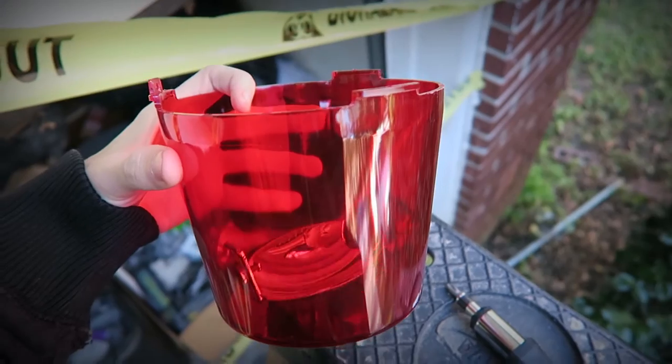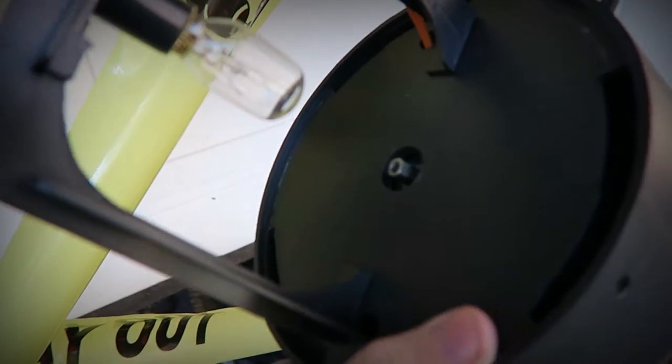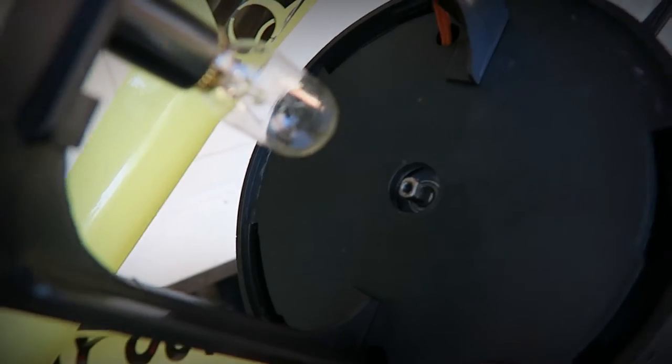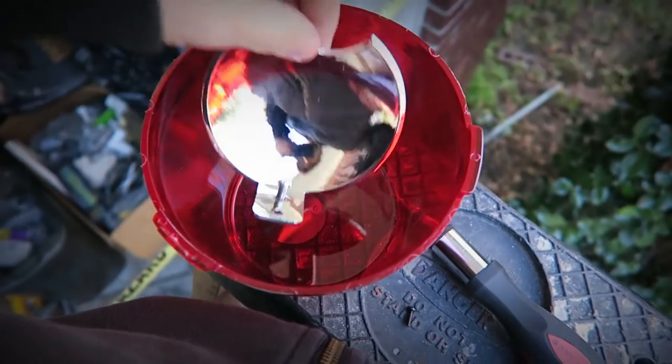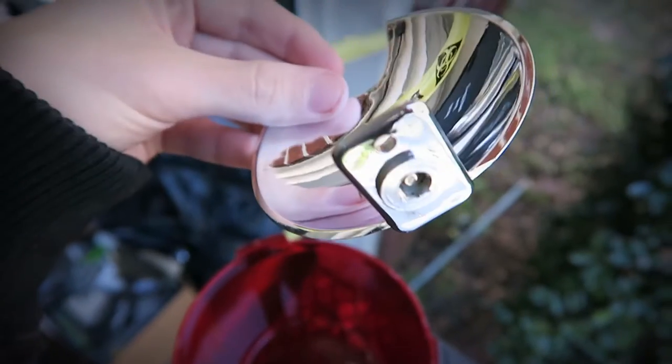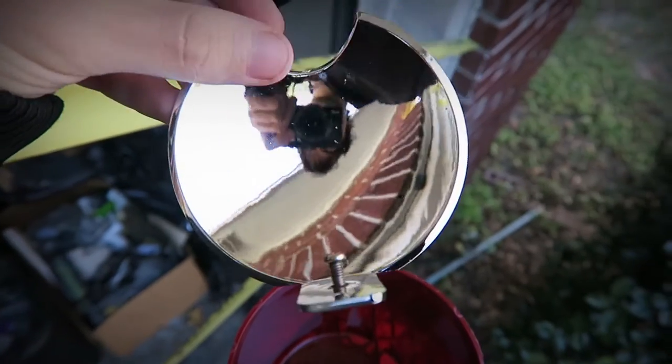Alright, so I got this open. It actually looks like an easy enough fix. That's the motor mount down there, and it looks like on the little spinning mirror that screw just came loose. So I think I just screw that back into the motor and it'll be back to normal.